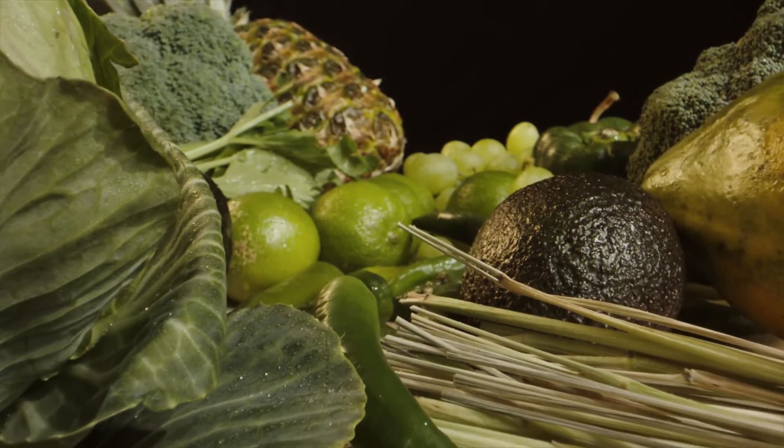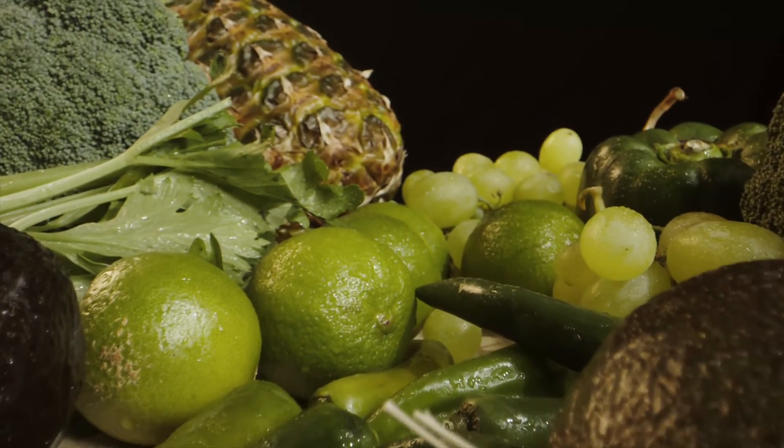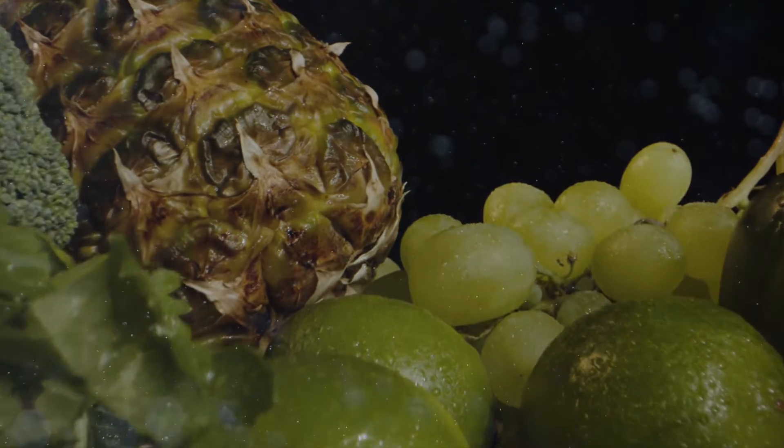How much folate should you get daily? The answer depends on age and other conditions such as if one is pregnant, nursing, alcohol dependent, or drinks alcohol regularly, because alcohol can impair folate absorption. The body absorbs folate roughly half as much as supplemental folic acid, and the body stores around 15–30 mg of folate.